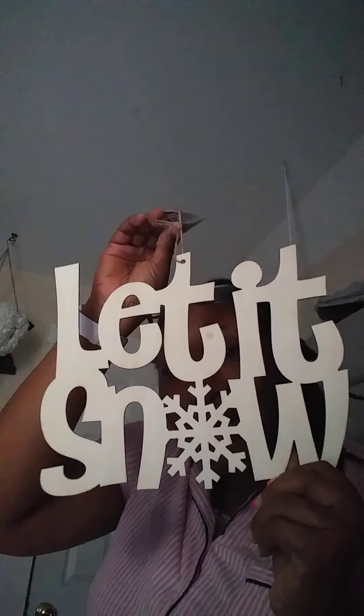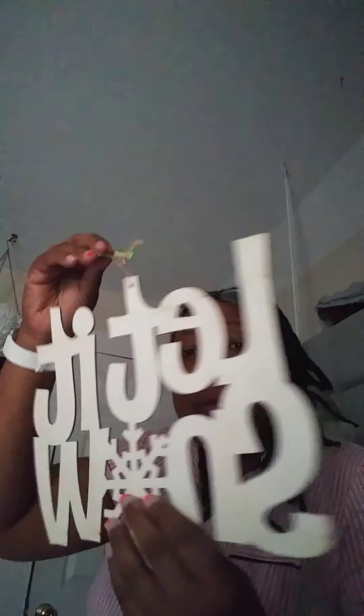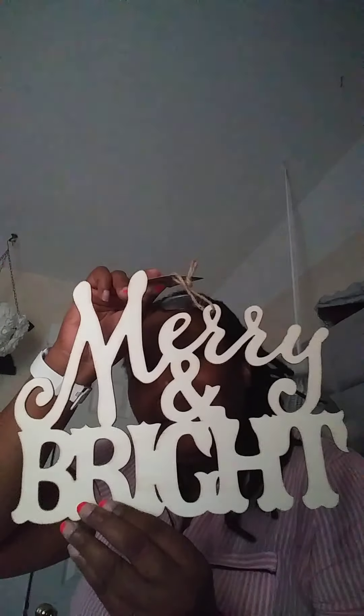I also got this 'Let It Snow' really thin wooden sign, and also 'Merry and Bright.' My grandson is really gonna have fun DIY-ing these. You'll see later what the whole project entails — I'll let you guys see that as he's doing it.